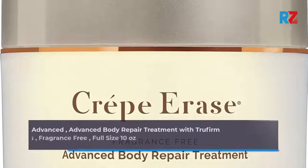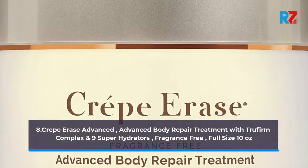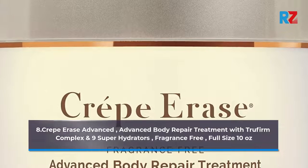Number 8: Crepe Erase Advanced. Advanced body repair treatment with TruFirm Complex and 9 super hydrators. Fragrance free. Full size, 10 oz.